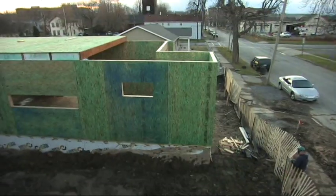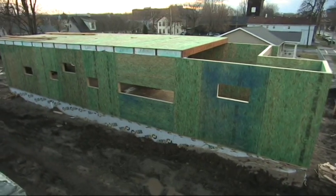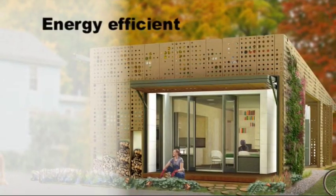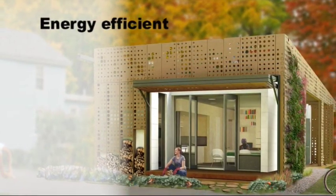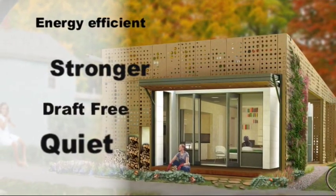For this Syracuse home, the walls of the entire house went up in just a few days. Buildings such as the Live-Work-Home that use SIP panels are vastly more energy efficient than others. They also are stronger, more draft-free and quieter buildings to live in.